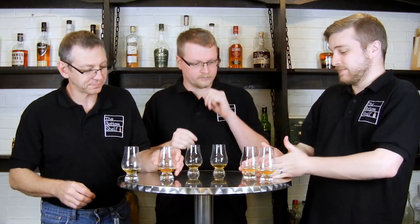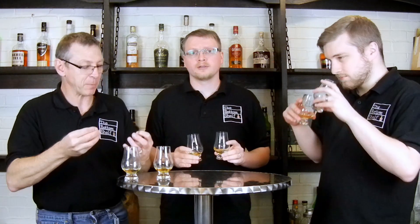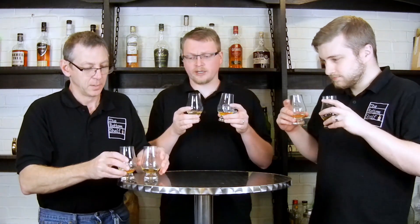Nose to nose, hands down, it's B for me. Nose to nose, palate to palate, finish to finish — B takes it in every category. I'm tempted to say that now, but I want to smell B first and then smell A so I'm not going based on the specific memory of B. Let's go ahead and do nose to nose and we'll be back with some results in a moment.